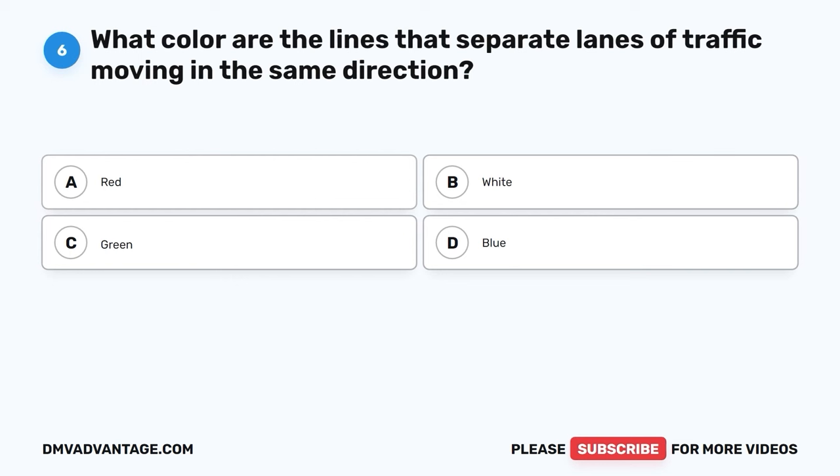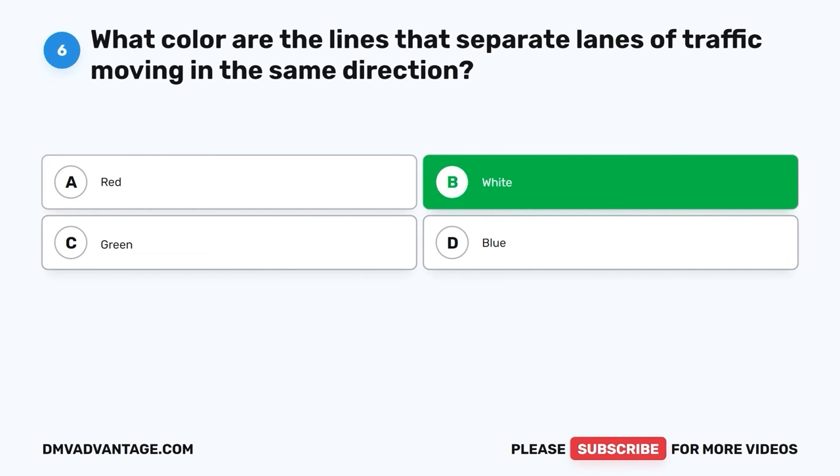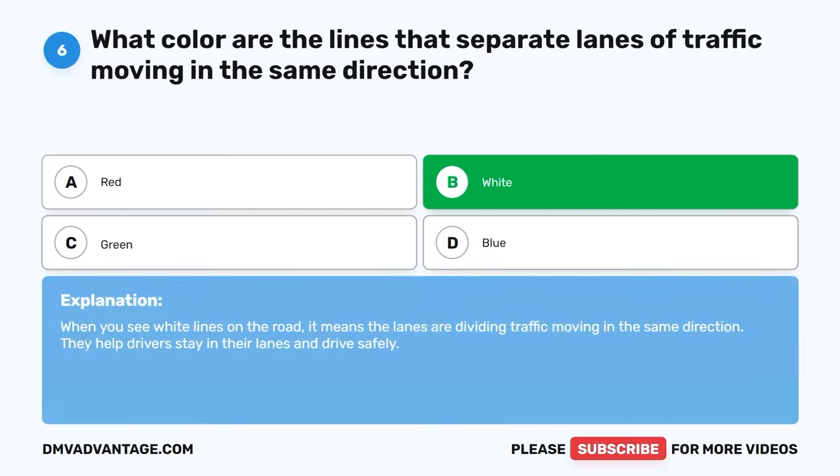Question 6: What color are the lines that separate lanes of traffic moving in the same direction? A. Red. B. White. C. Green. D. Blue. The correct answer is B, white. When you see white lines on the road, it means the lanes are dividing traffic moving in the same direction. They help drivers stay in their lanes and drive safely.